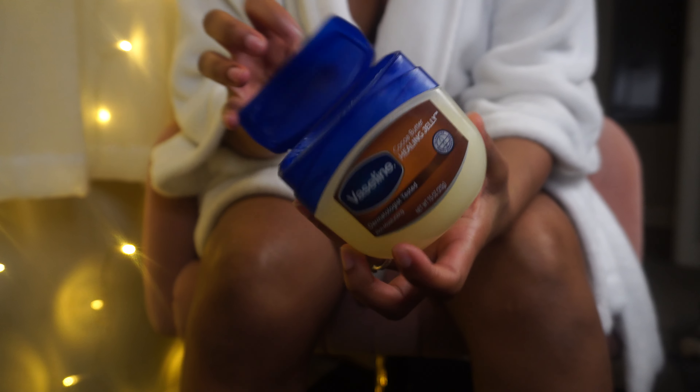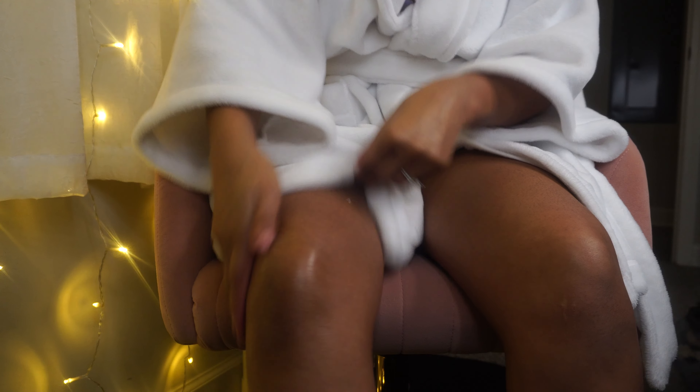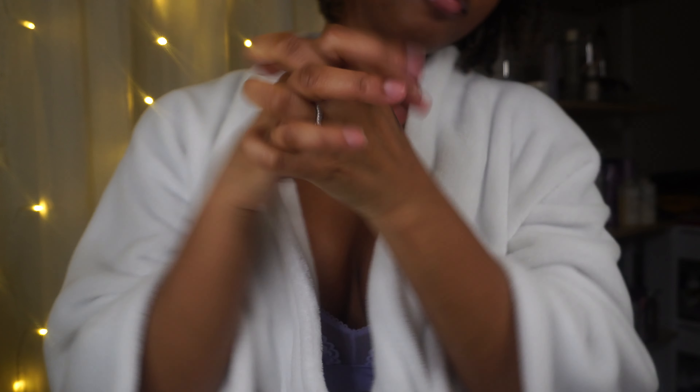Nobody likes dry, cracked, crusty lips, so I'm going in with this vegan collagen complex lip balm by Pacifica Beauty. I normally reach for my e.l.f. lip oil, but this one works too. And of course it can't be done without Vaseline — that's how I finish my routine. It's the only thing I found that lasts all day during this time of year. That's the end of my routine, you guys — I hope you enjoyed this video. Make sure you subscribe to my channel. I'll talk to you later, bye!